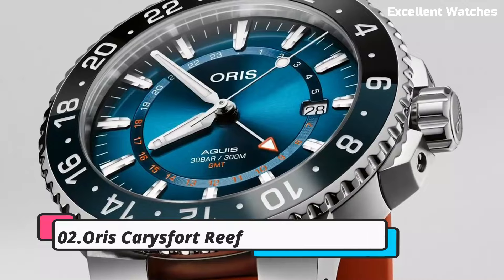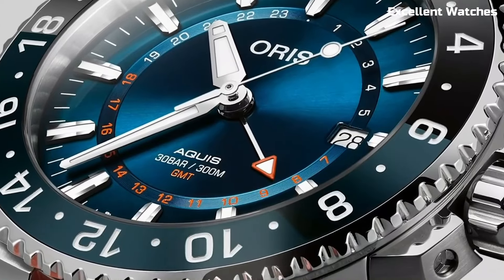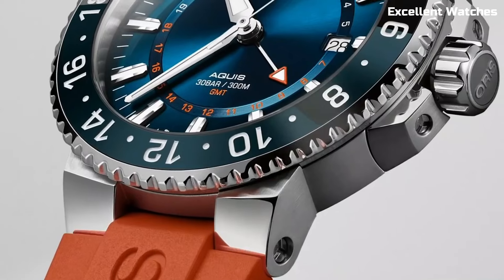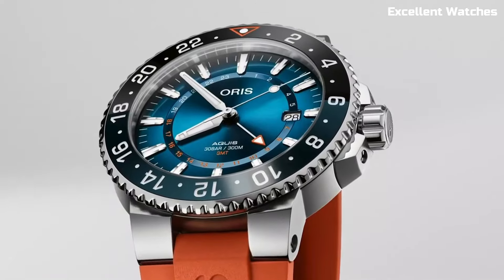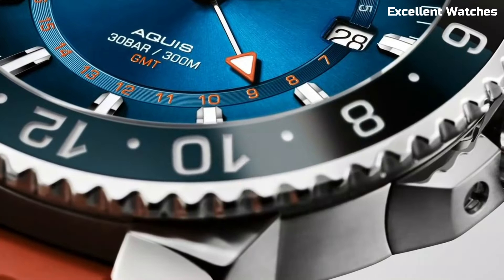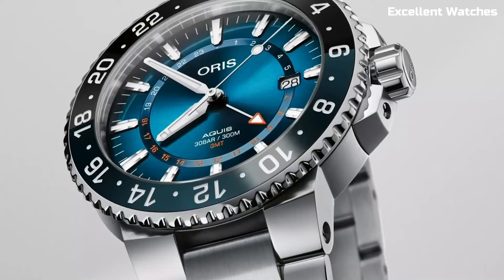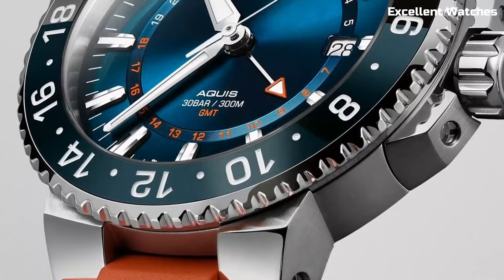Number 2. AORUS AQUIS FORT REEF. The AORUS AQUIS FORT REEF limited edition is a remarkable timepiece that embodies a commitment to marine conservation. Named after the AQUIS FORT REEF in Florida, encased in stainless steel, it features a stunning gradient blue dial, reminiscent of the ocean's depths, with coral-inspired indices and hands. Powered by an automatic movement, it offers precision and reliability.